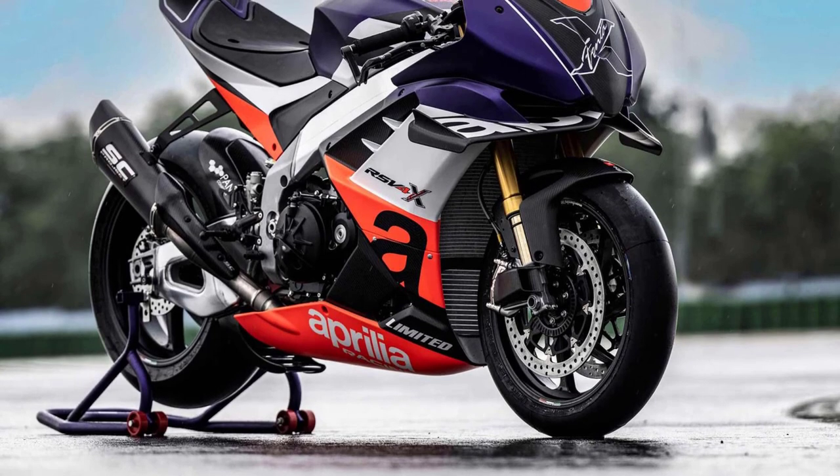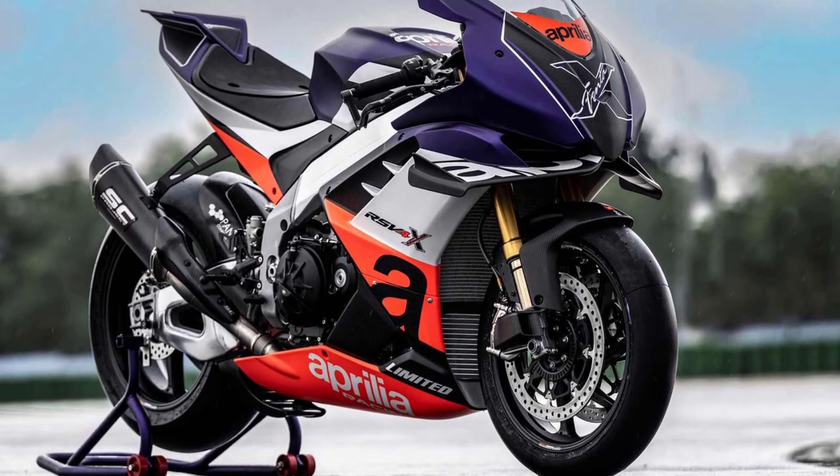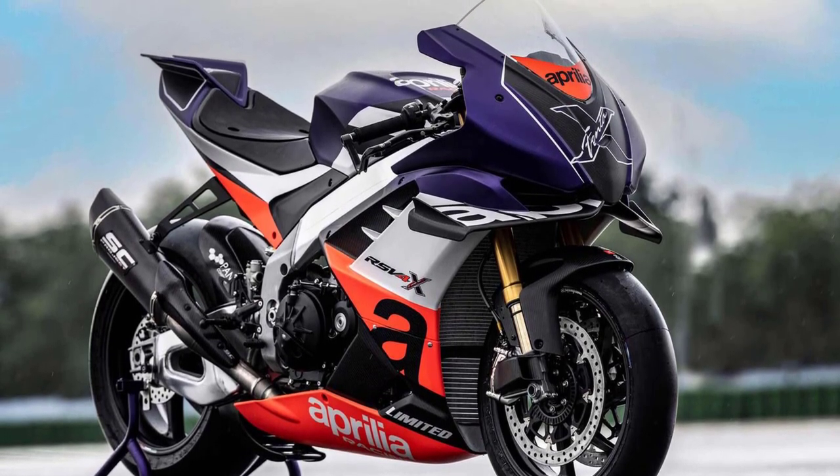For those passionate about unleashing MotoGP-focused power on the circuit, Aprilia offers its latest limited-edition superbike, the RSV4 X Trenta. Only 100 units will be made.